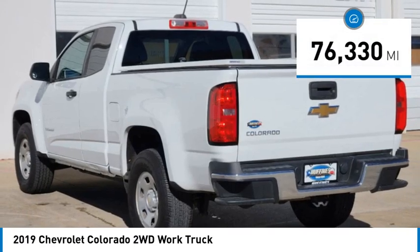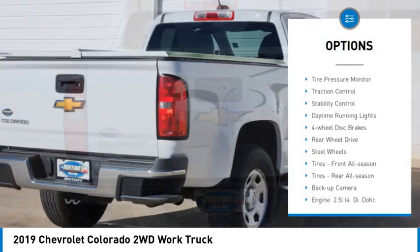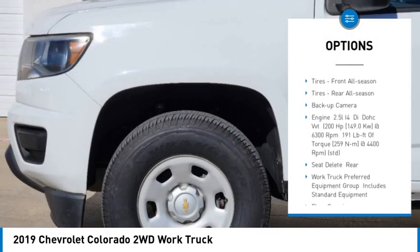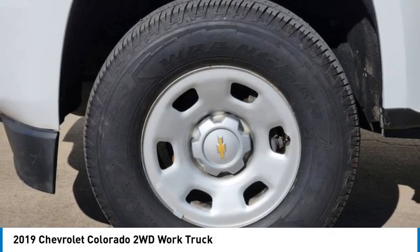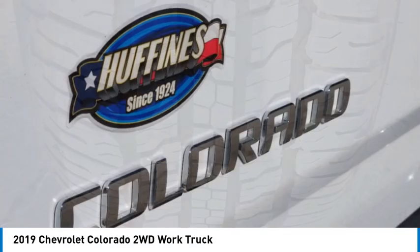This vehicle has less than 80,000 miles. Here are some of this vehicle's great options: tire pressure monitor, traction control, stability control, daytime running lights, four-wheel disc brakes, rear-wheel drive, steel wheels, front all-season tires, rear all-season tires, and backup camera.